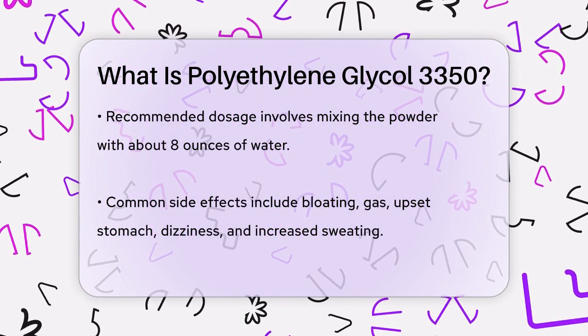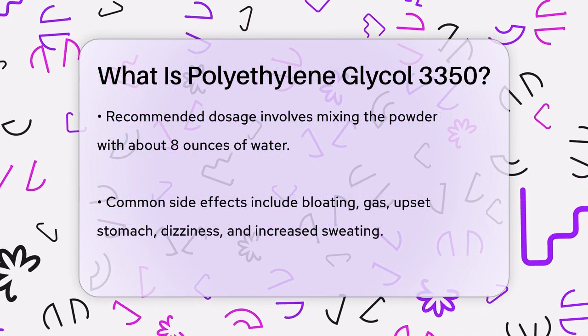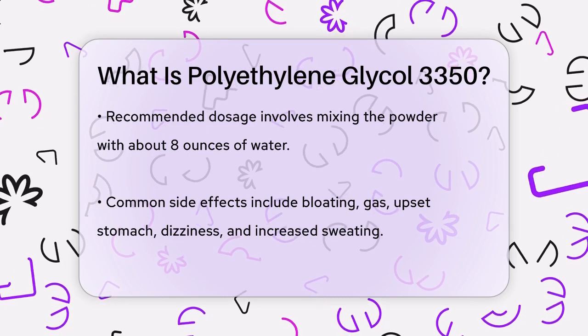While PEG 3350 is generally safe, there are some side effects to be aware of. Common side effects include bloating, gas, and an upset stomach. Some people might also feel dizzy or experience increased sweating.